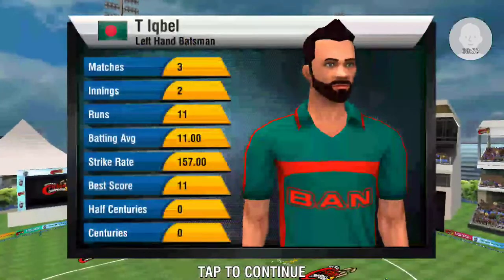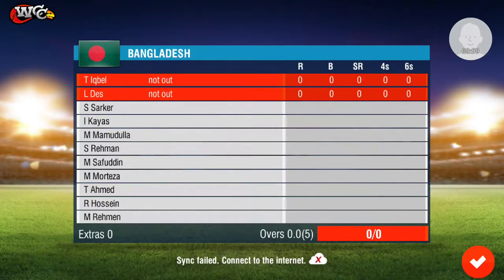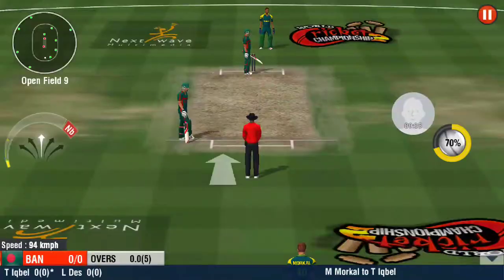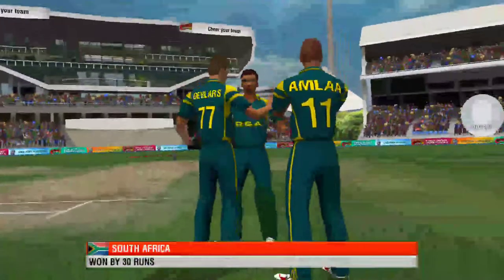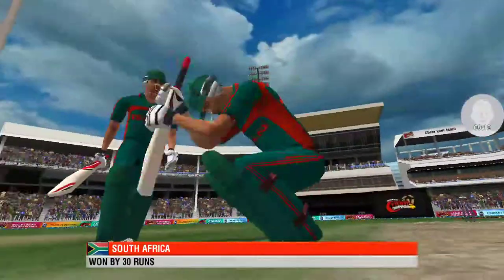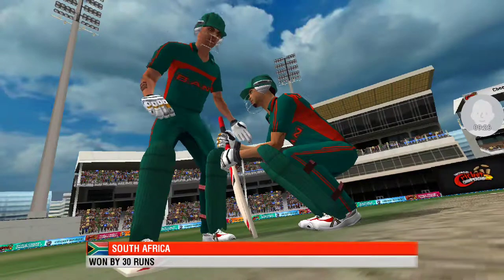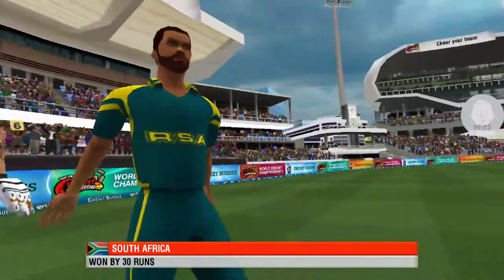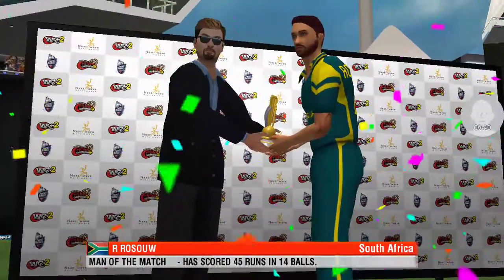A huge target. A stunning victory and yet another feather in their cap as the ultimate winner. What a performance — the man of the hour also wins the man of the match.